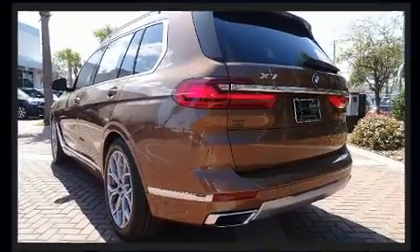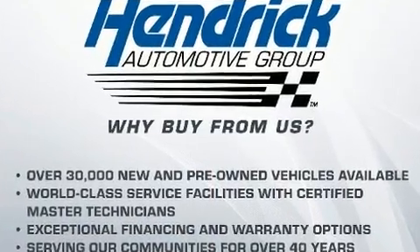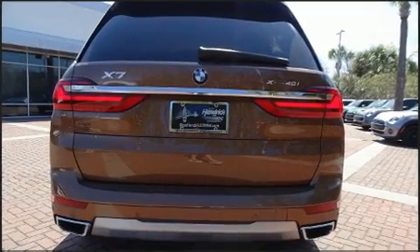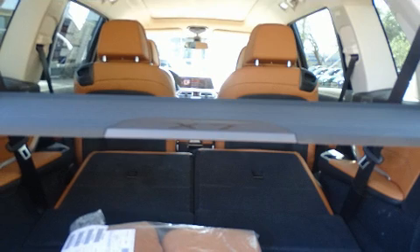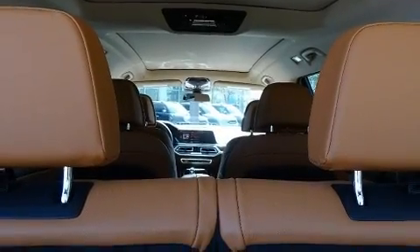BMW prioritized practicality, efficiency, and style by including a power seat, a power rear cargo door, and a blind spot monitoring system. The unique heads-up display projects vehicle information onto the windshield, including speed, gear selection, and engine speed.